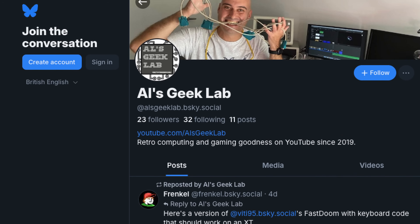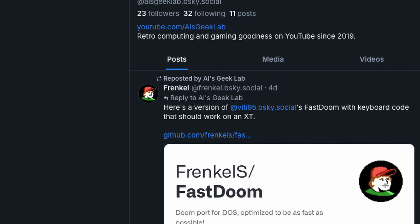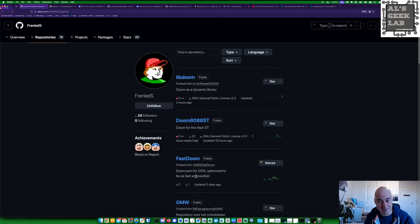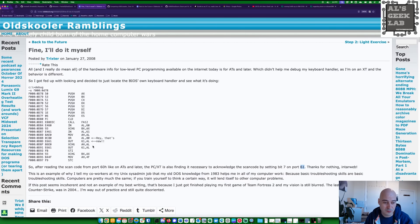FrenkelS saw this video and thought Al sounds like he needs some help here. And that's the wonderful thing about YouTube and the community. So if you're not subscribed to this channel and you like this sort of stuff, definitely subscribe. FrenkelS saw my plight at the end of the video and said he could fix it. Within mere days of my video coming out, he said you can put a 486 CPU in an XT and run Doom according to this video by Al's Geek Lab, but you can't use the keyboard.